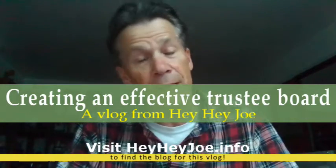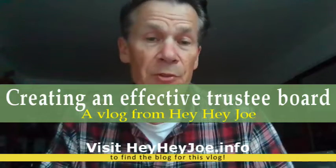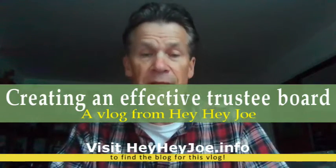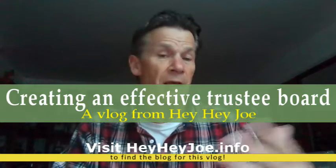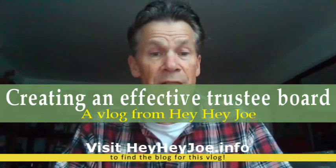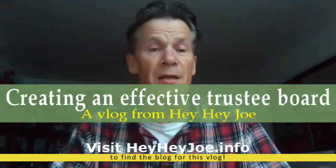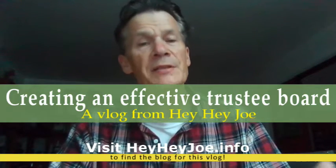Hi, this is another vlog from Hey Hey Joe, and today what I want to talk about is the ways that an organization can create an effective trustee board. There's a parallel video that looks at what an individual trustee can do, but this vlog is all about what a board can do as a whole.